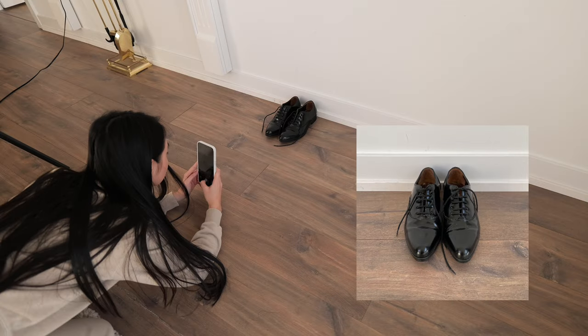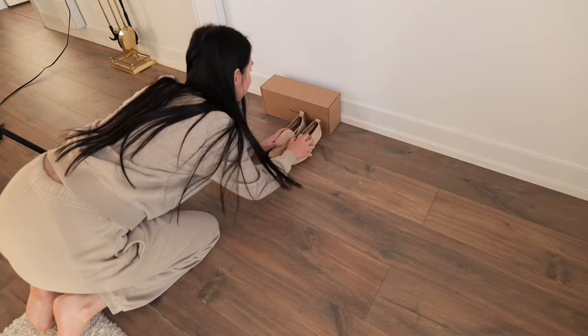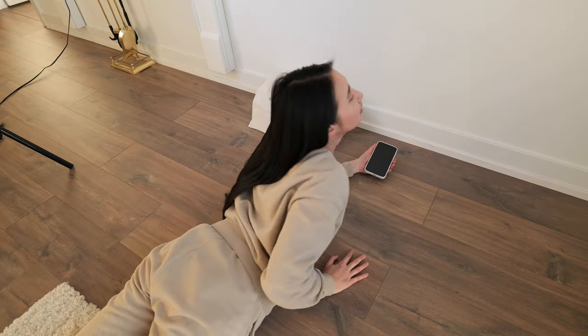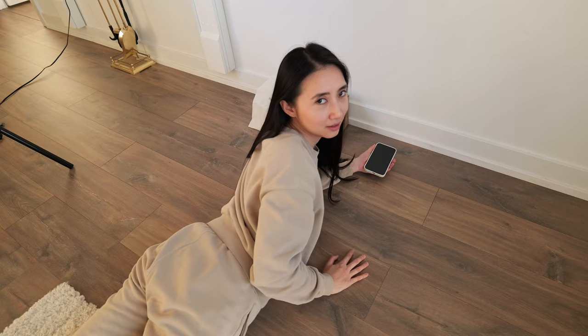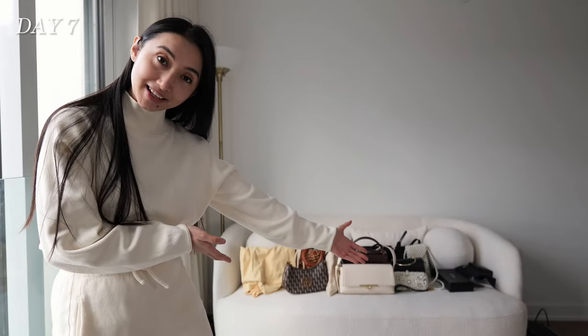The sun is setting soon — oh, my back. I think I'm done for the day. Day seven. I hope this is the last day because I really can't do this anymore. Behind me are all the bags I need to list.